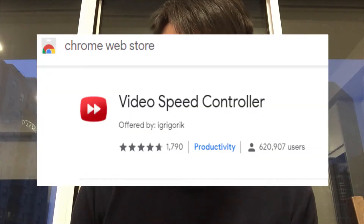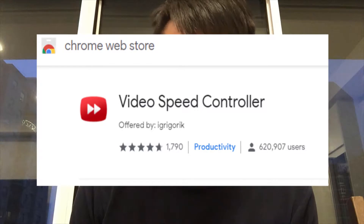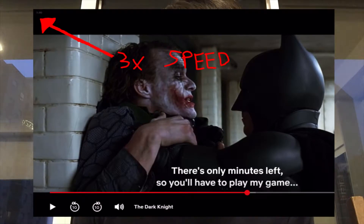So I recommend something called the Video Speed Controller, which is a Google Chrome extension that's completely free. This way, you can actually increase the speed for videos and movies for other platforms like Netflix and your typical movie downloads.